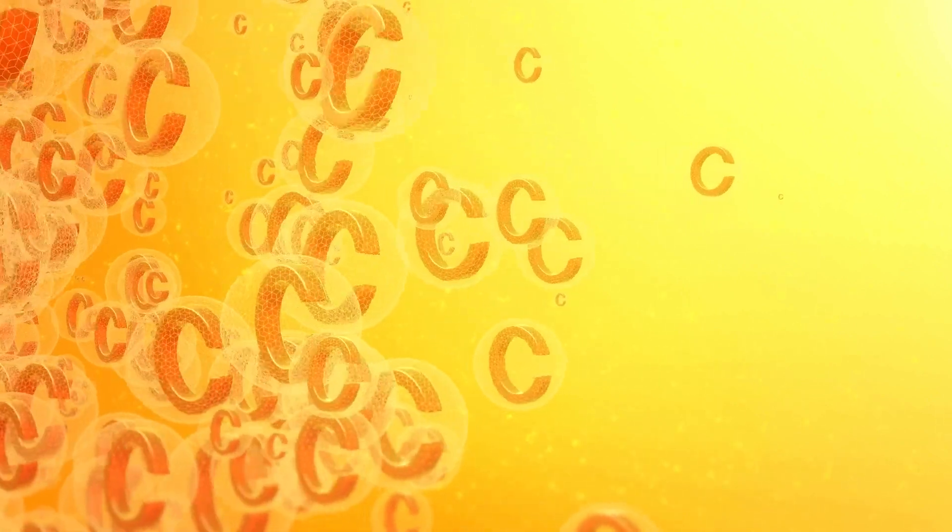Focusing on bile acids first: bile acids are actually made from cholesterol through a seven alpha hydroxylase enzyme — that's the rate-limiting step of converting cholesterol to bile acids. You do need vitamin C as a cofactor for that enzyme to make that conversion.